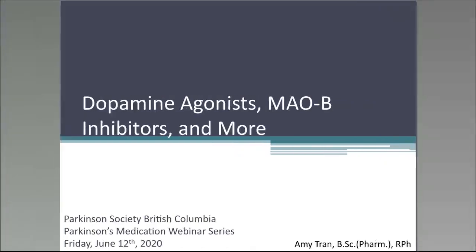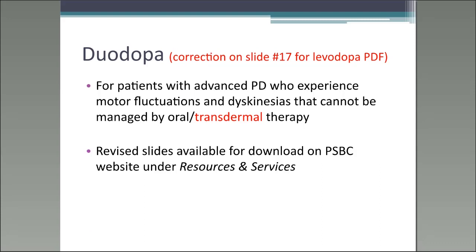Hi everyone, thank you so much Alana for that introduction. Today I will be talking about dopamine agonists, MAO-B inhibitors, and more. Before I start, I just wanted to bring your attention to a correction I made on one of my slides for those who attended the last webinar on levodopa.